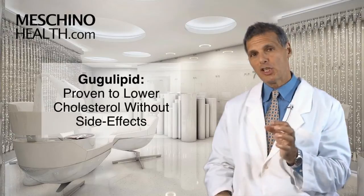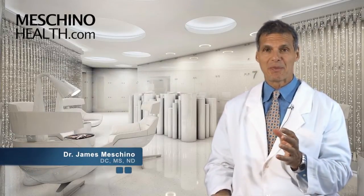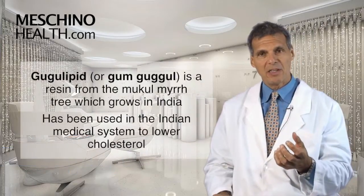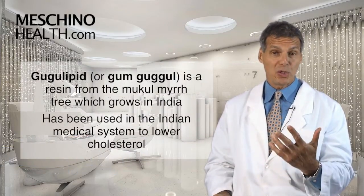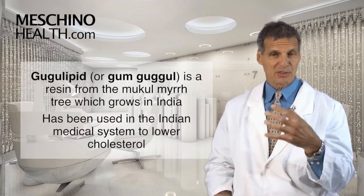Guggul Lipid — proven to lower cholesterol without side effects. Hi, I'm Dr. James Machino. There's a supplement called Guggul Lipid or Gum Guggul, which is really the resin from the Mukul Mir tree which grows in India.